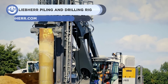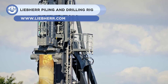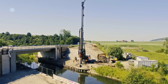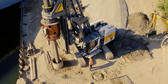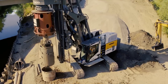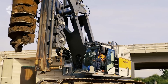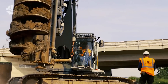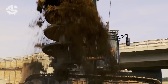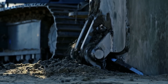Up next, we have the LRB-23 from Liebherr. It is a 78.5-ton compact piling and drilling rig equipped with state-of-the-art technology, providing a max torque of 300 kilonewton meters with 320 kilonewtons of crowd force. It boasts a 600 kilowatt engine that gives excellent performance while keeping fuel consumption low. This equipment can detect obstructions in the soil, making it perfect for slurry wall applications.